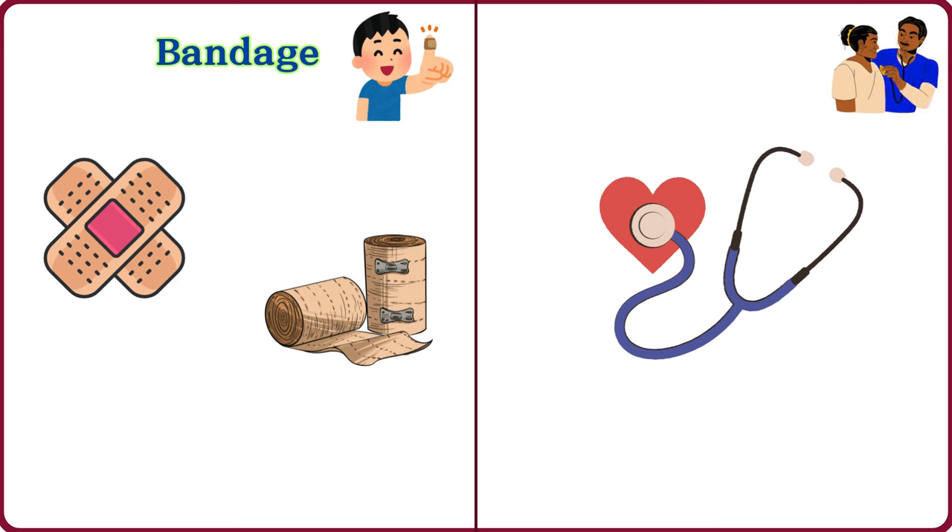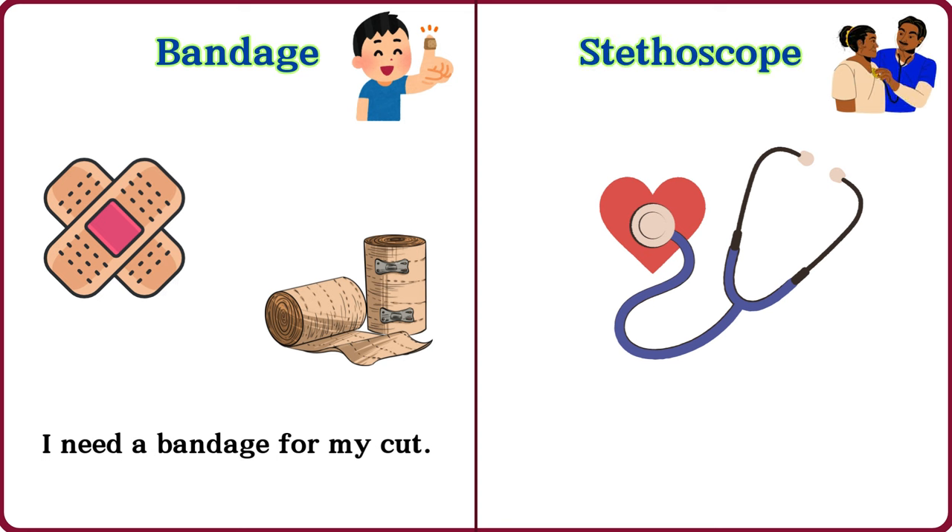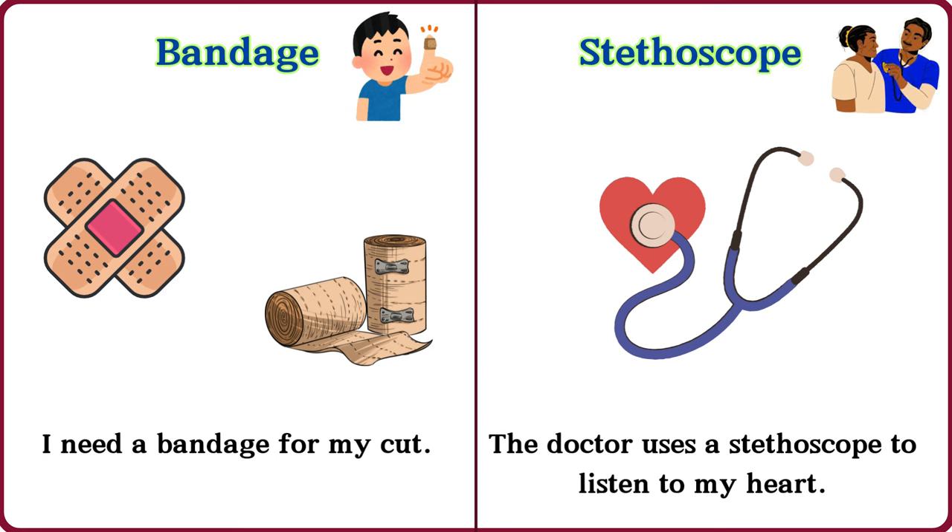Bandage. I need a bandage for my cut. Stethoscope. The doctor uses a stethoscope to listen to my heart.